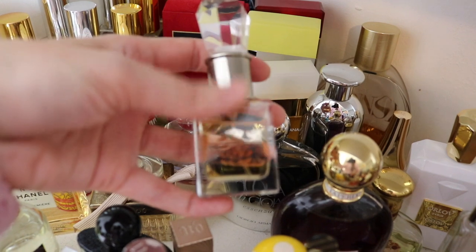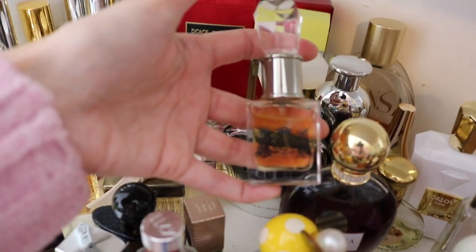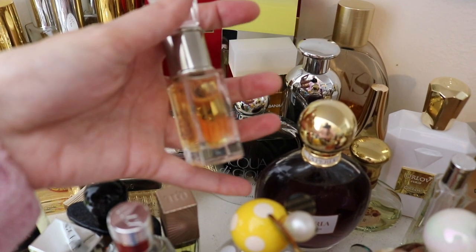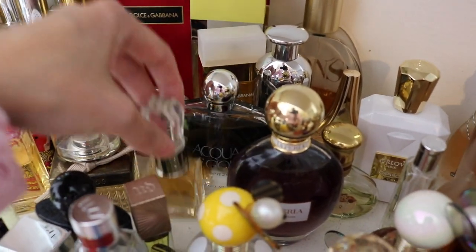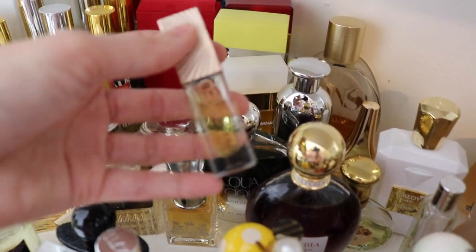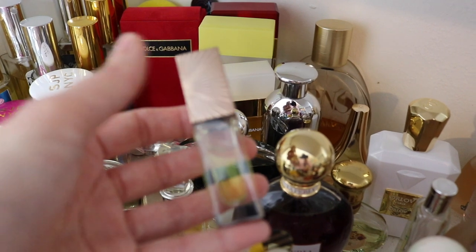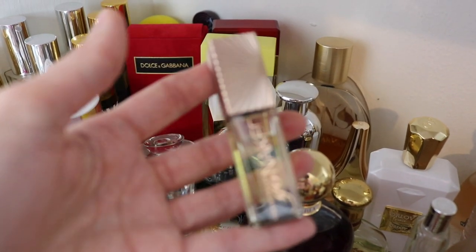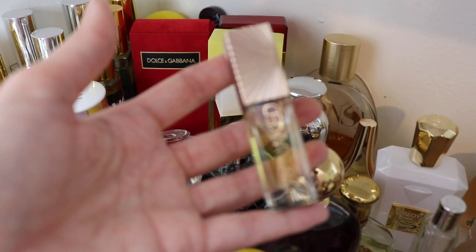Next we have Juicy Couture — this is the original Juicy Couture fragrance. It's a beautiful white floral, very rose-heavy. Gorgeous — I love it. Next we have the Go Naked Oil from Urban Decay. I picked this up a long time ago. This has long been discontinued. It's a good alternative for Tom Ford's Soleil Blanc.